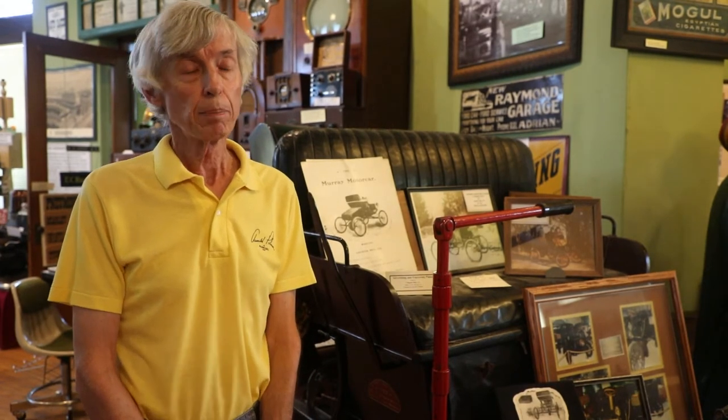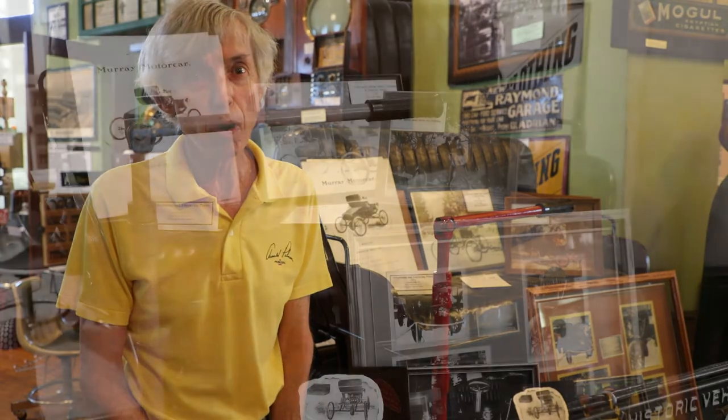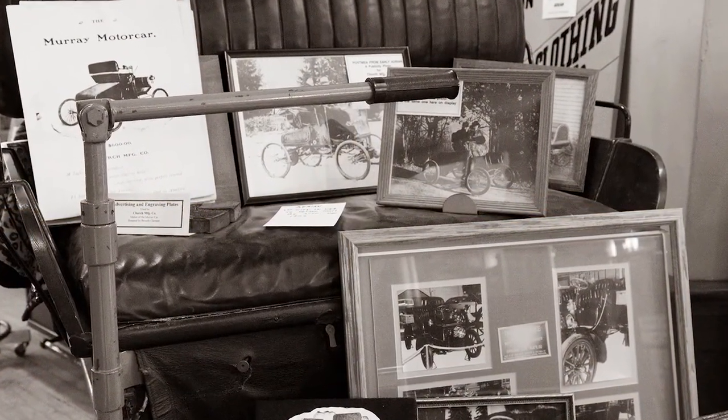It got started in Adrian by the general manager of the Church Manufacturing Company, a machine shop on the east side of Adrian, whose manager decided he wanted a new car in 1901. He ordered it, picked it up in Detroit, and then started to drive it home. What he saw was one other car on the trip home in 1901 — imagine that.